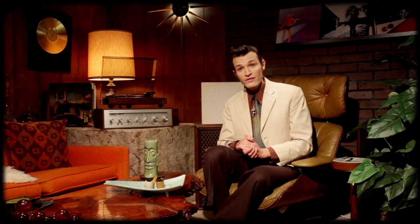Just a word of warning: the 2016 Japanese reissue was pressed in the US, so it's the same record as the American version, the only difference being the OBI strip.